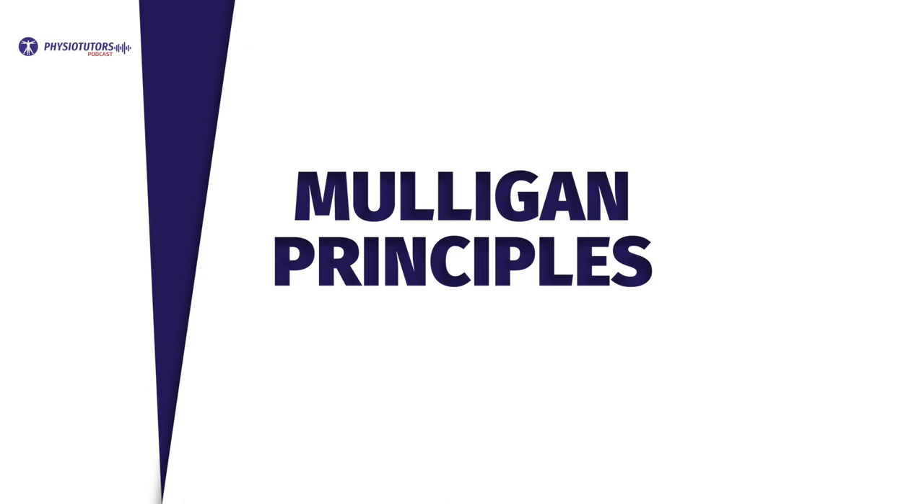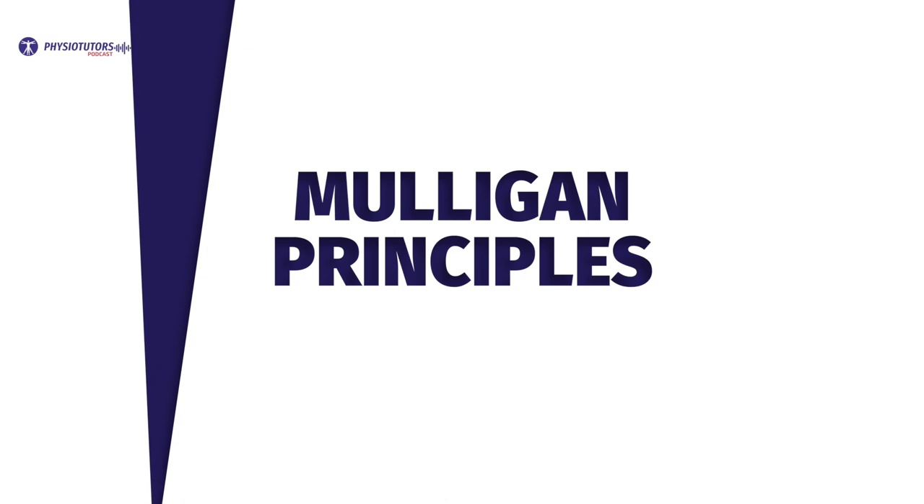We then dug deeper into the principles that underlie the Mulligan concept. One concept follows the acronym PILL, which stands for P equals pain-free, I stands for instantaneous, and the double L stands for long-lasting. The long-lasting part is thought to be achieved by self-mobilization. The other basic principle follows the acronym CROSS, which stands for contraindications, repetitions, overpressure, communication, knowledge as well as sensitivity — describing being red flag aware, forging a therapeutic relationship, and monitoring how the patient is doing during a treatment episode.